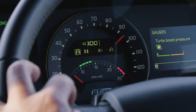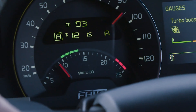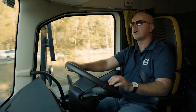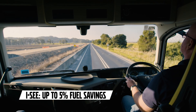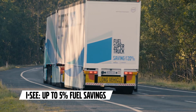Another feature contributing to efficiency is I-See, Volvo's terrain-reading cruise control. It records the terrain as the truck passes over it, and this data is stored in the Volvo cloud. Another I-See-equipped truck travelling on the same route can access that data, enabling the truck to see the road ahead, anticipate hills, and optimise gear changes — providing improvements in both efficiency and performance.